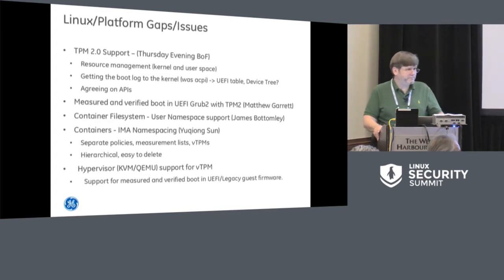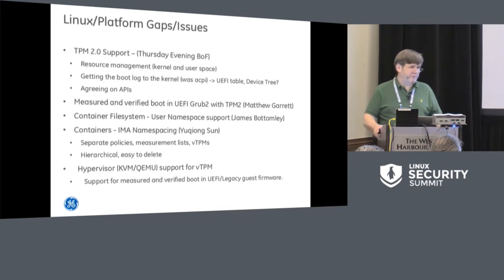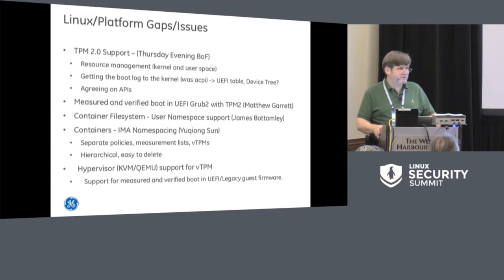Are you using it for boot all the way up through the container, or for crypto capabilities and key storage? Yes, certainly for the VMs. You could use it for key management in the containers as well, though that's a little bit different. But certainly in the VMs, yes, and we've actually prototyped some of that.